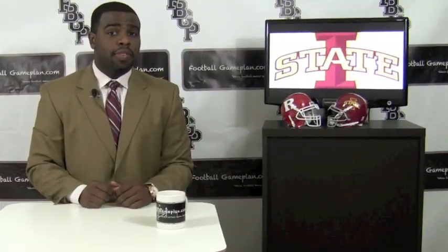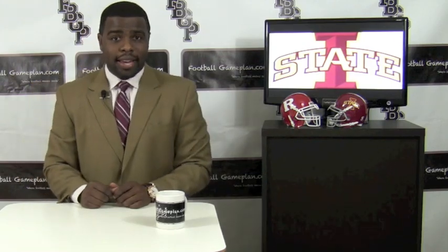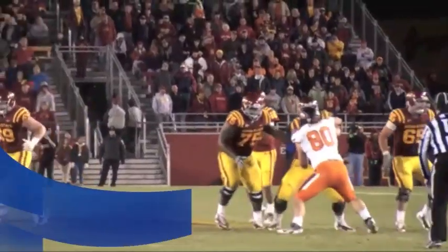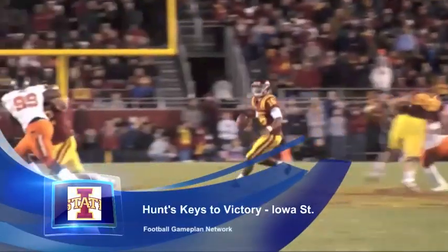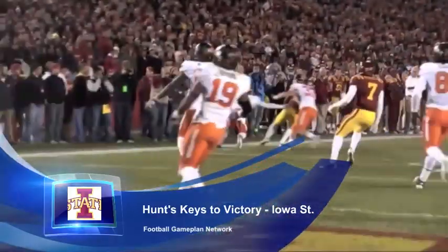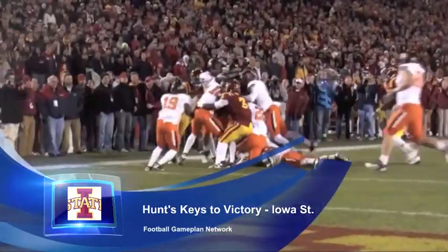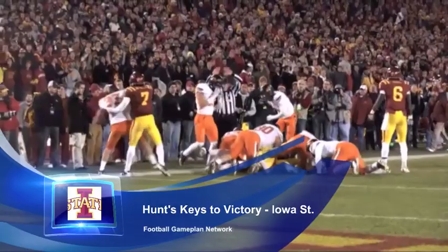Let's look at the Cyclones of Iowa State to see what they can do in order to get a bowl victory in Yankee Stadium. I think the Cyclones have a huge advantage on the ground. They're gonna have to hit the ground running literally against the Scarlet Knights. James White's gonna have to have a huge day running the football, and guys like Jeff Woody can have a chance to be successful against their defensive front.